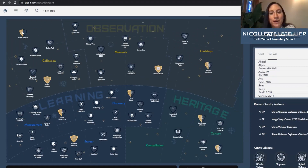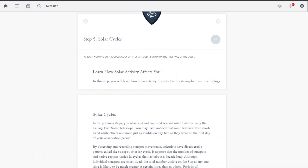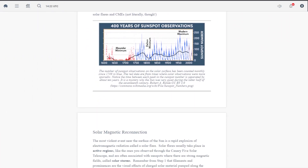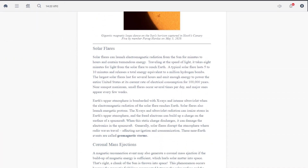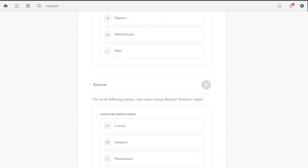One of my favorite quests is Drake's equation and learning about whether there is life in the universe. Students follow step-by-step instructions within each quest as they're inspired to learn scientific reasoning by capturing and analyzing real celestial phenomena.